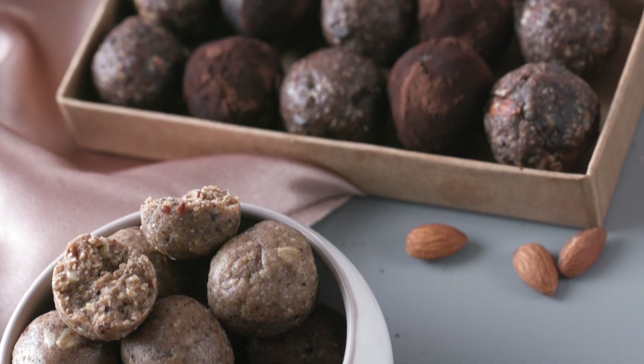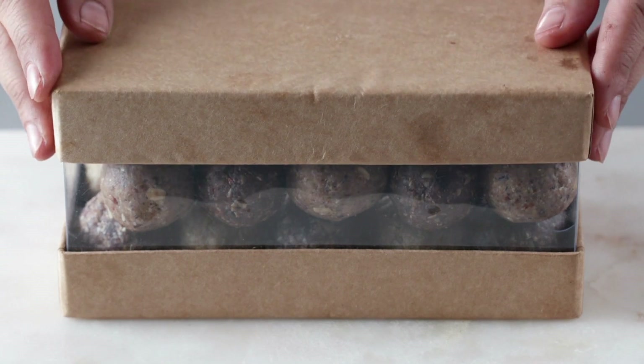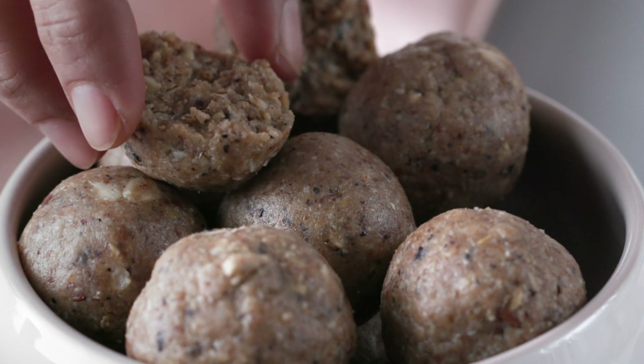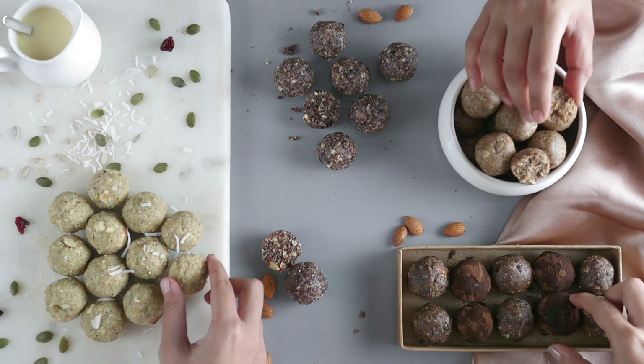Substitute these lovelies for your traditional sweets for a healthier touch. These also make great gifts for parties and festive occasions. Refrigerate and store these for up to 2-3 weeks. Hope you love these delicious, guilt-free treats. And until next time, stay tuned and stay Glamrs!